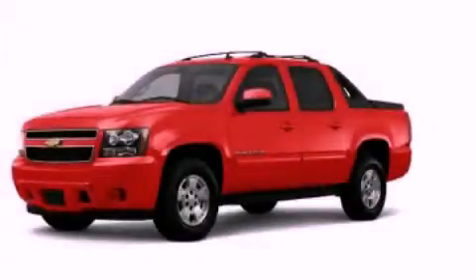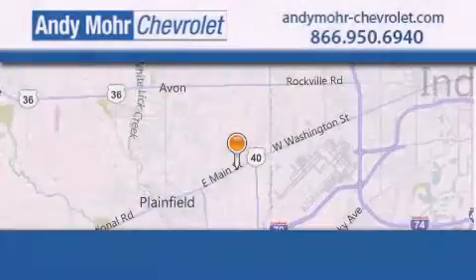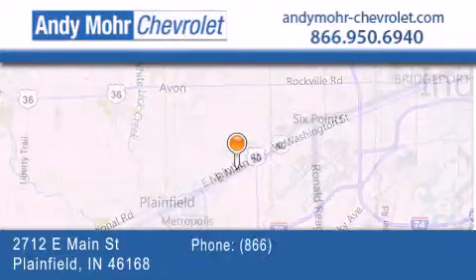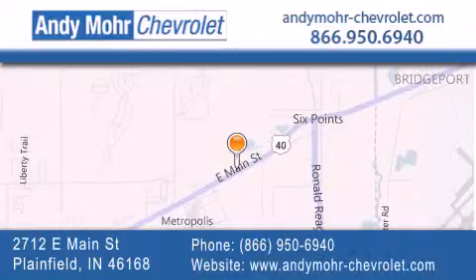Stop by today and test drive this vehicle for yourself. Andy Mohr Chevrolet is the place to find new Chevrolet cars as well as pre-owned cars in Indianapolis. You can visit our new and pre-owned inventory online, get new car pricing, and receive free no-obligation price quotes. Visit Andy Mohr Chevrolet today at 2712 East Main Street in Plainfield, or see us online at AndyMohr-Chevrolet.com.